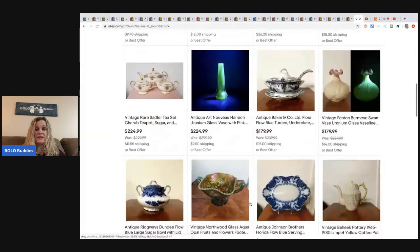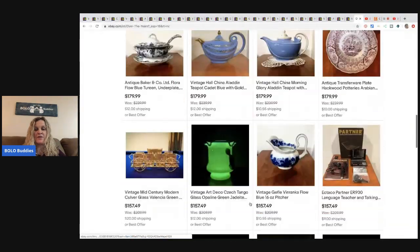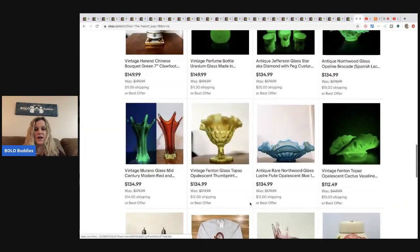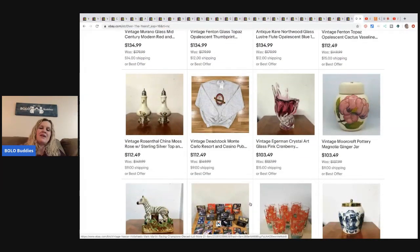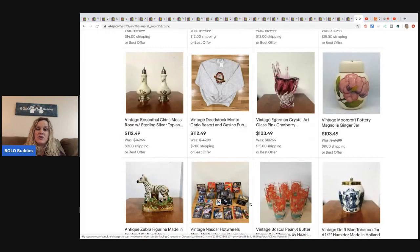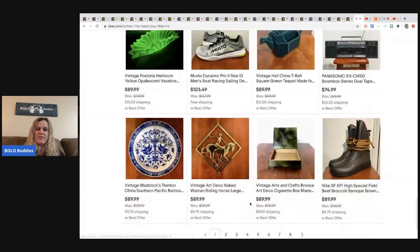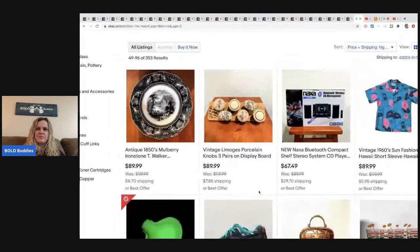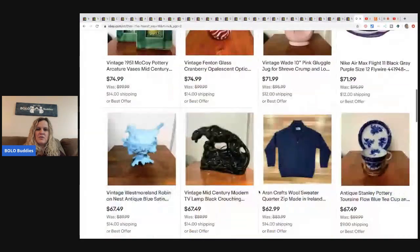I will have a link down in the description of the video if you'd like to go in and see what else they have for sale or look at some of their other solds. I didn't feature everything - just picked out a handful of items. You can definitely go in there and check it out and learn more. Great store, lots of cool stuff.